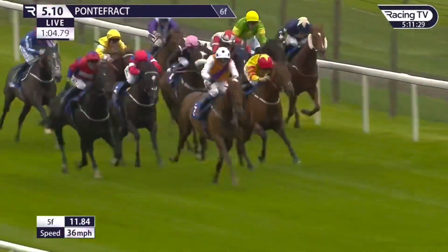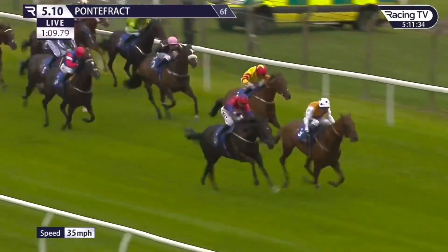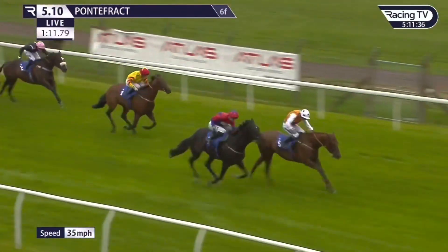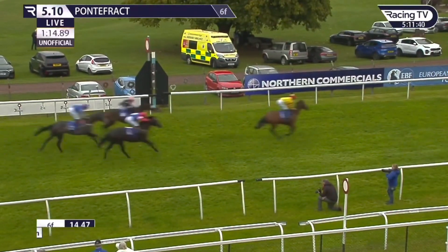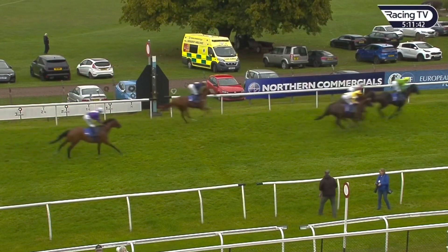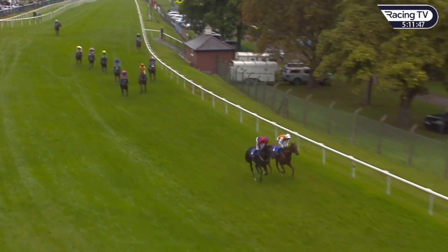Golden Apollo coming fast and late, and so too it just takes time from nowhere — Golden Apollo! Golden Apollo and it just takes time settle down to fight it out, Golden Apollo all out, Golden Apollo wins the finale. It just takes time second, Haymaker next, Pockley gallant fourth in front of Cottom Lane, and behind that one was Ibiza Rocks.